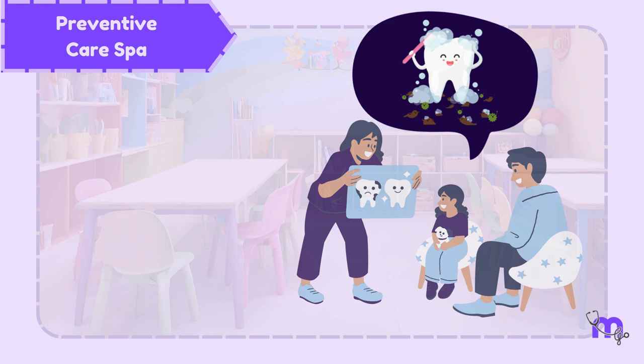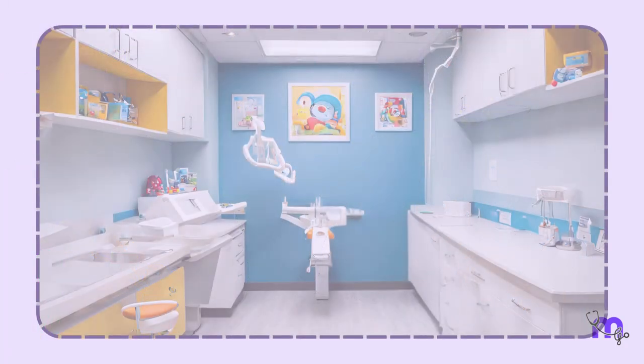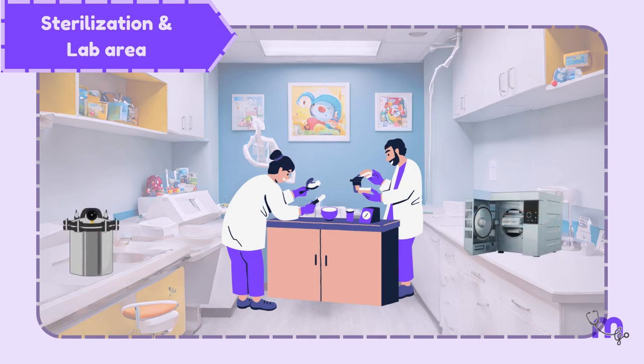Children are happy when they receive little gifts as an appreciation or motivation to improve their oral health. The next area is the sterilisation and lab area, which should be accessible to the clinical assistant and sophisticated enough to meet the requirements of the clinic.